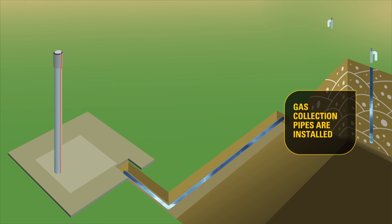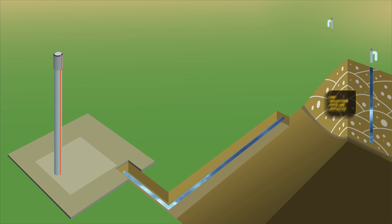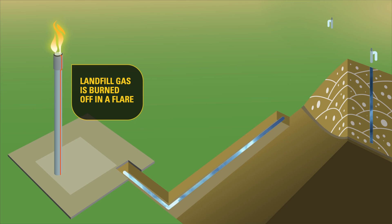Meeting government regulations is not the only reason to seek alternatives for disposing of the methane gas produced at landfill sites. Modern landfills are required to install gas collection systems to capture and destroy the methane gases that are naturally produced within a landfill. These gases are burned in a flare. Rather than eliminating landfill gas by simply burning it off, Caterpillar can help you turn it into a renewable fuel.